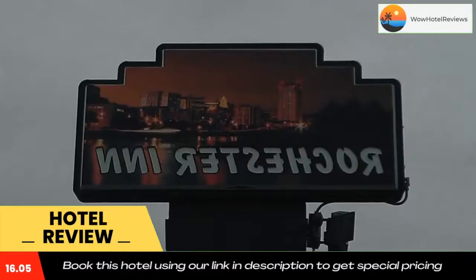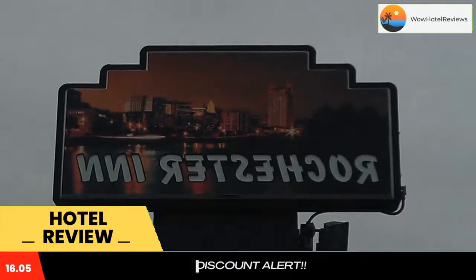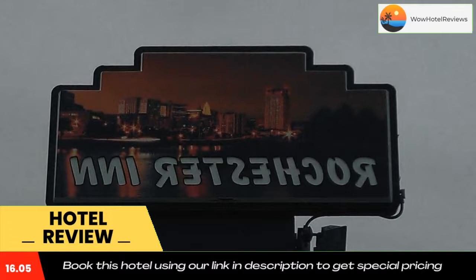Apache Mall is just two minutes drive away. Use our link in the description to get a special discount on this hotel. Don't forget to like and subscribe to our channel.